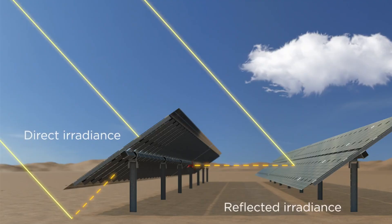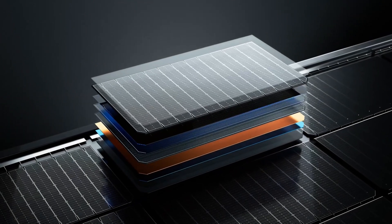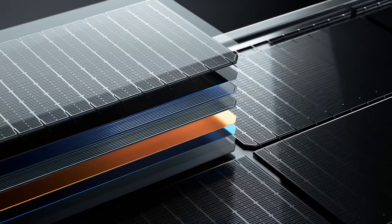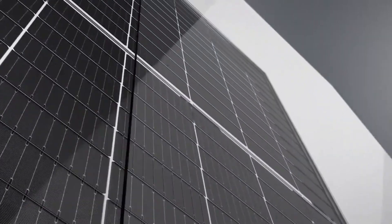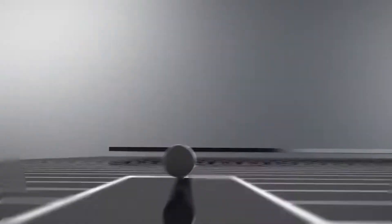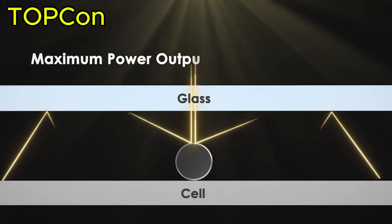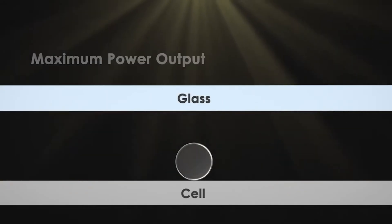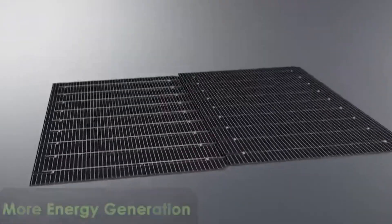Bifacial solar panels uniquely absorb sunlight from both the front and rear sides, thanks to their double-glass encapsulation. This dual-sided approach significantly boosts overall energy output. Most bifacial panels today utilize advanced N-type TOPCON or HJT cell technologies, delivering not only higher conversion efficiencies, but also lower degradation rates and superior high-temperature performance.